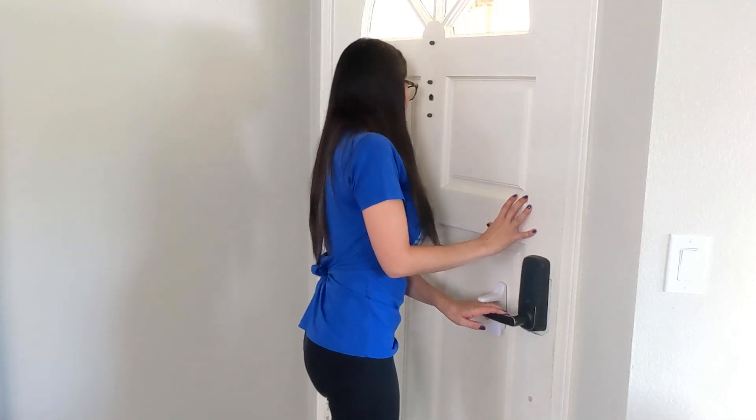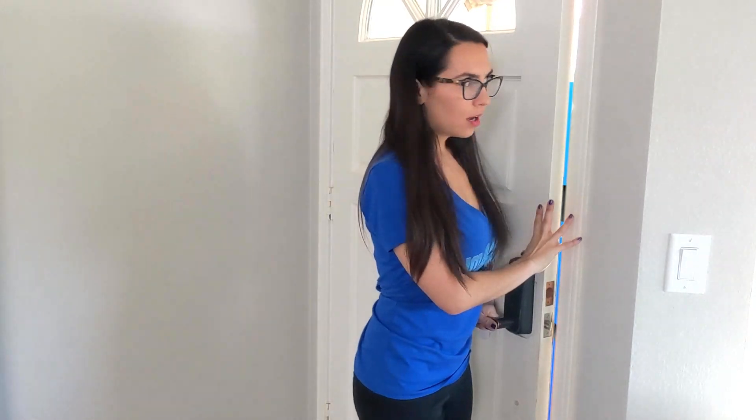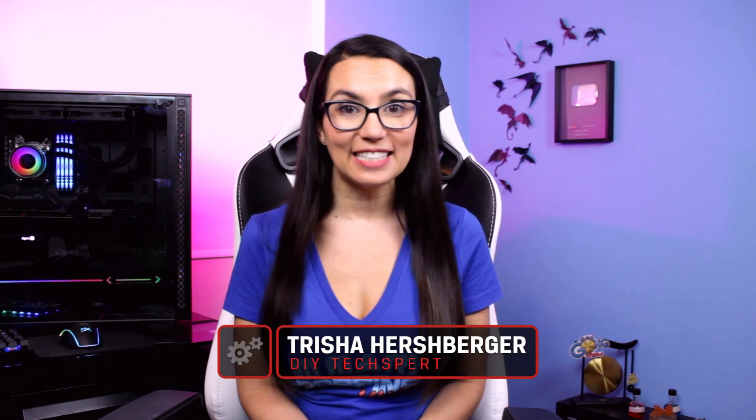A new macOS is here. But just how different is it? Is it worth upgrading? Let's find out. This is DIY in 5. Hello everyone, welcome to DIY in 5. My name is Trisha Hershberger and today we are going to go over the basics of Apple's latest operating system, macOS Big Sur.